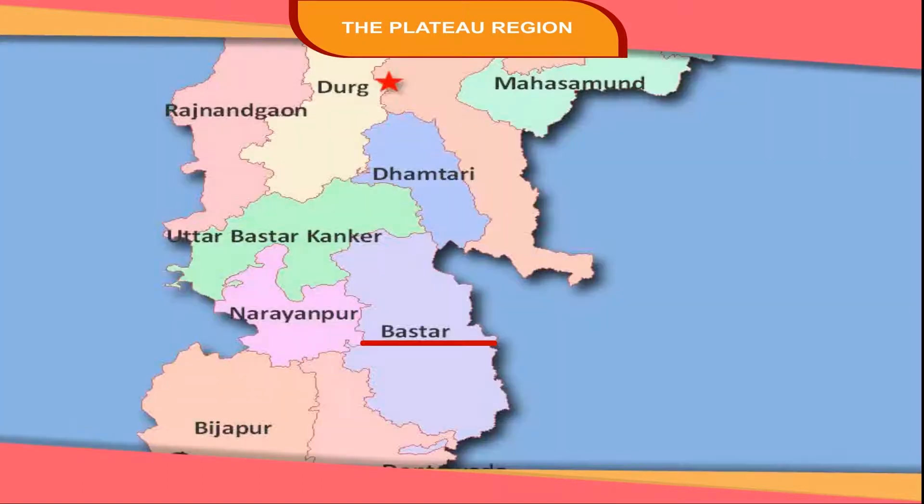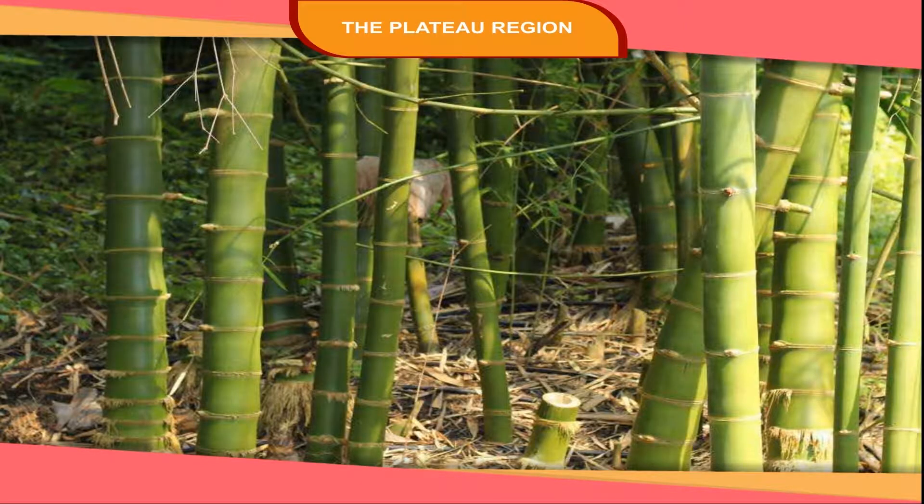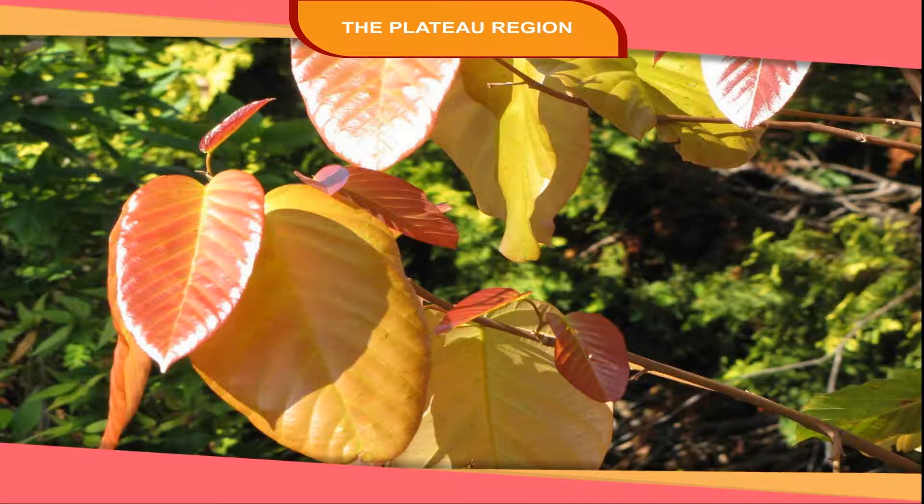The Bastar Hills lie to the south of the Chhattisgarh Plains. These hills are covered with forests. Some useful trees like bamboo, teak, and sal are found in these forests.